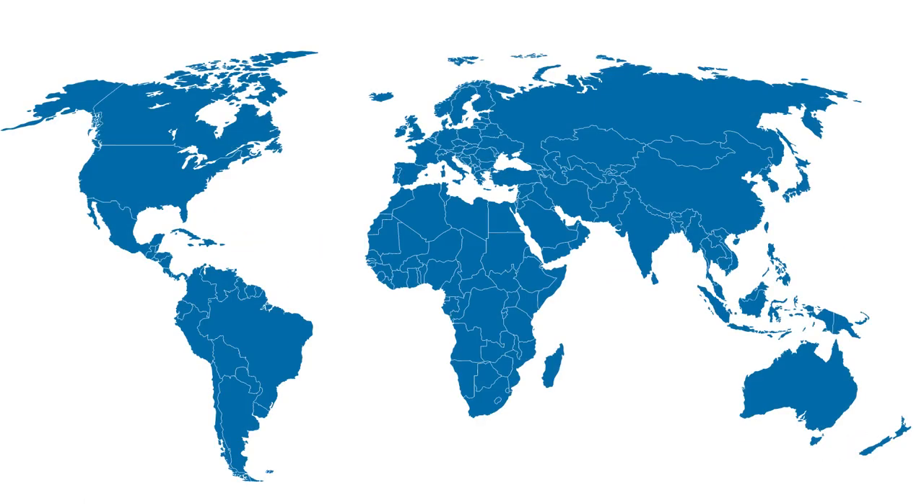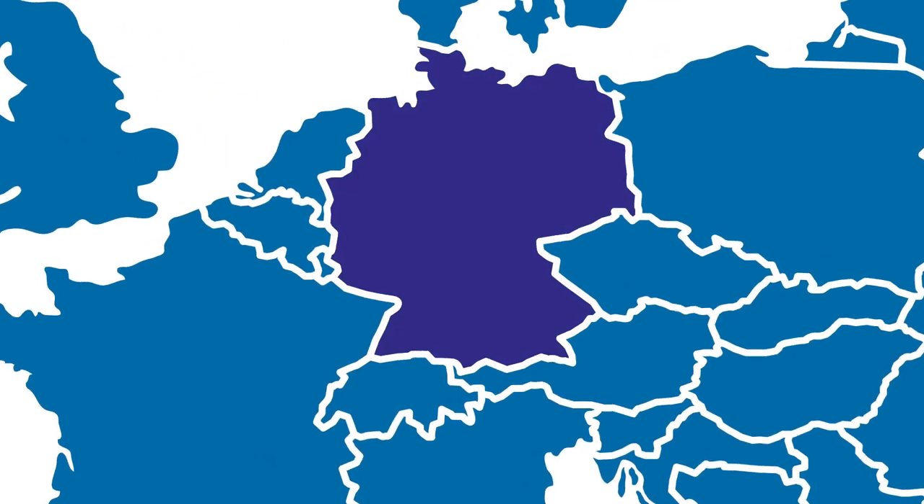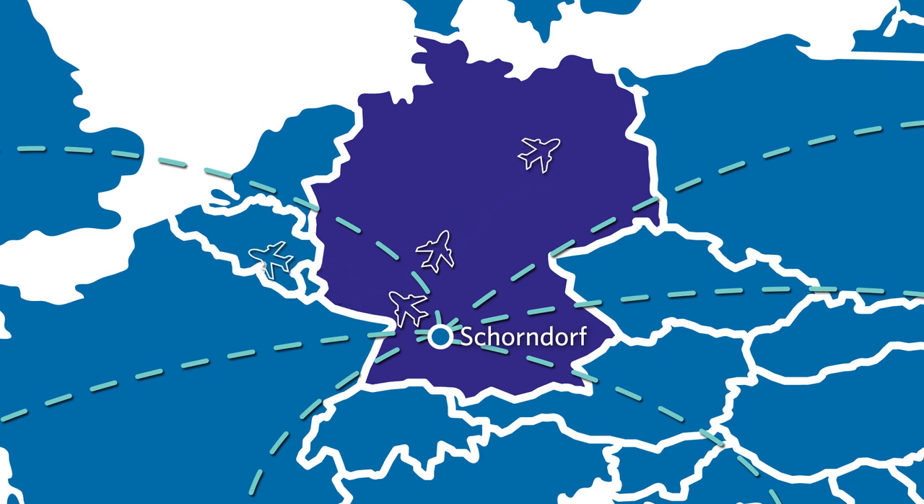Catalan's clinical supply services site in Schoendorf is located in southwest Germany, 35 km east of Stuttgart, from which the rest of Germany and mainland Europe are within easy reach. Its proximity to a number of airports, coupled with Catalan's global reach, provides the route to reliable supply of trial materials to clinical sites and patients across the globe. Welcome to Catalan's Schoendorf clinical supply services site.